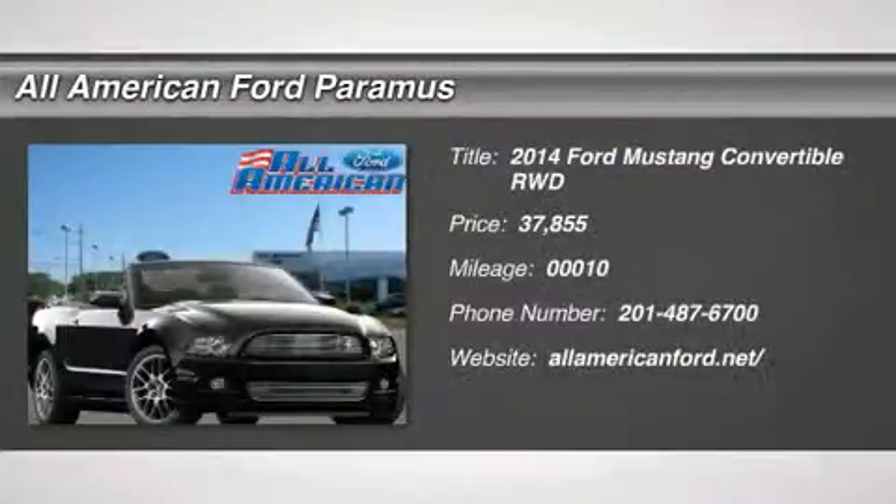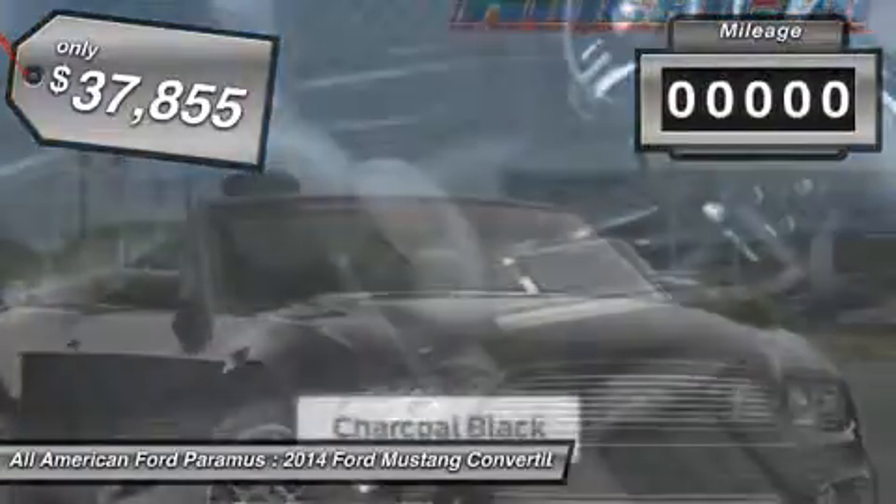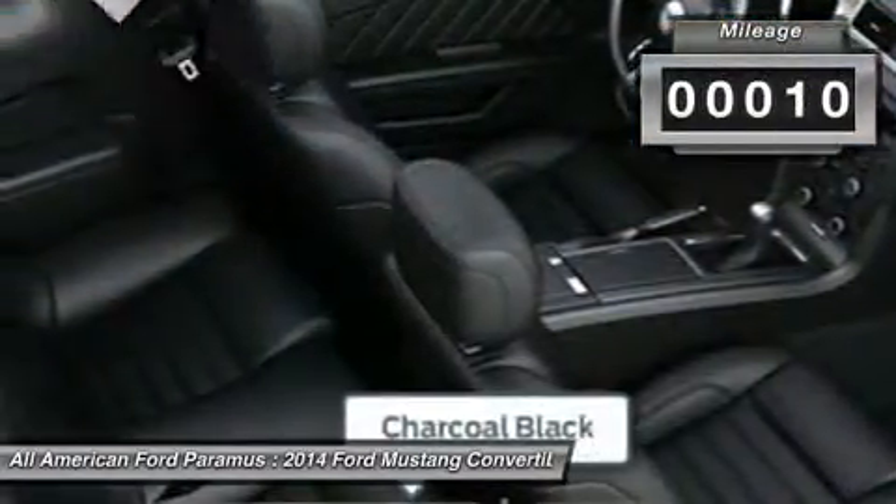The 2014 Mustang. The Mustang is race-worthy and ready for the track and is priced below $40,000. This vehicle has less than 100 miles.